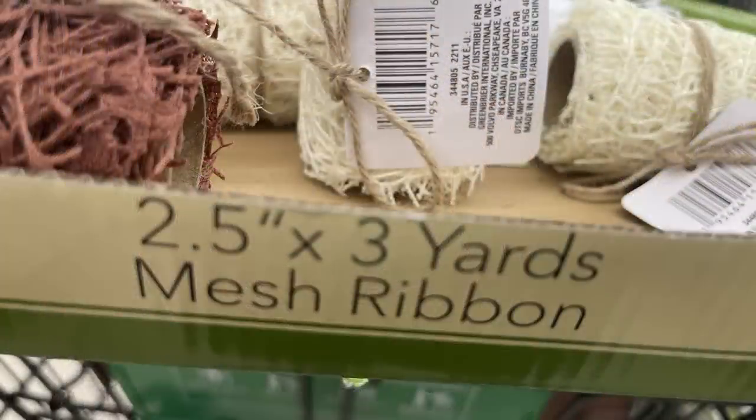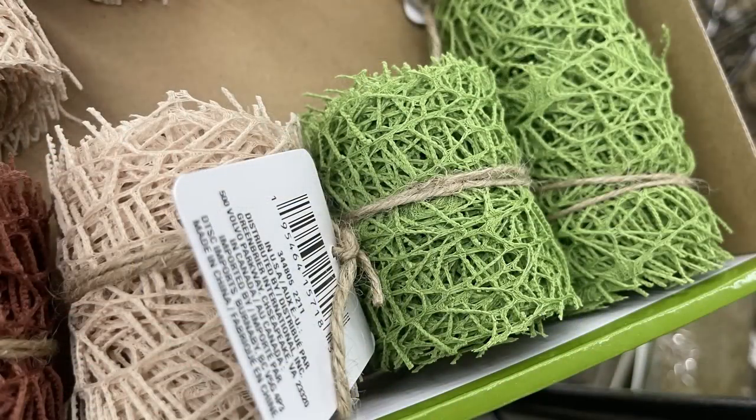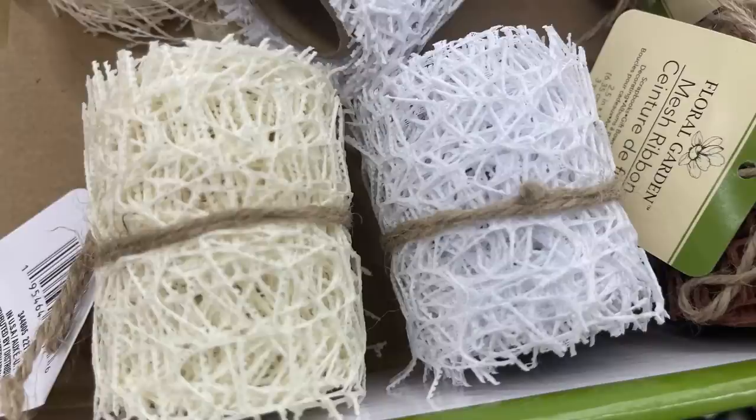They also have the 2.5 by 3-inch mesh ribbon out. I know this is a really popular item — it sells out quickly each time they set it out, crafters just love it. It comes in about four different colors: off-white, white, dark brown, and green.